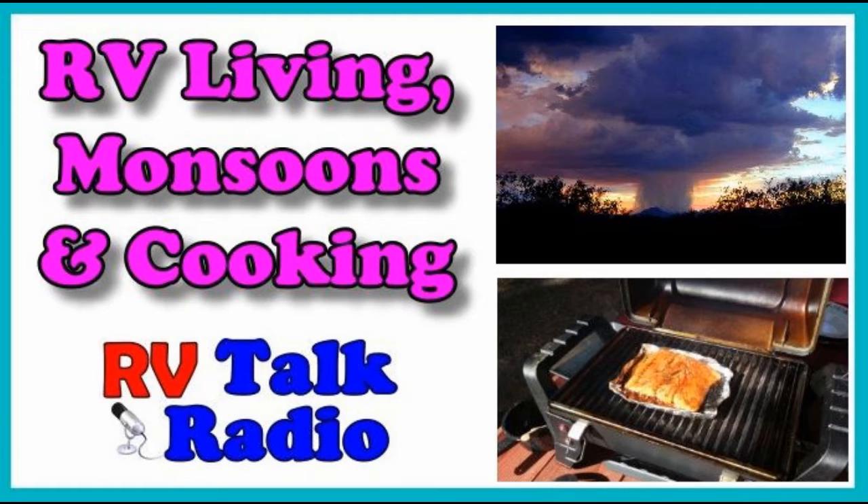Hello everyone, this is Rob Scribner. You're at RV Talk Radio. This is Episode 56 and we thought we'd do something a little different today — start the show out with a 360 video. So what we're going to do is start this intro like we're doing right now, this is live, and we're playing a 360 video at the same time.